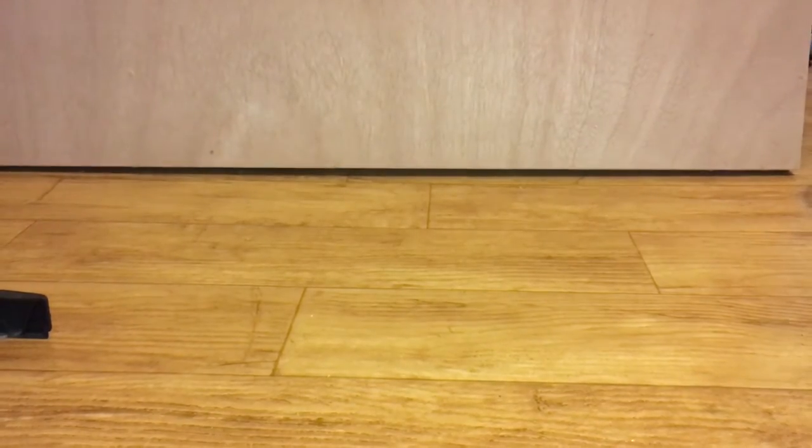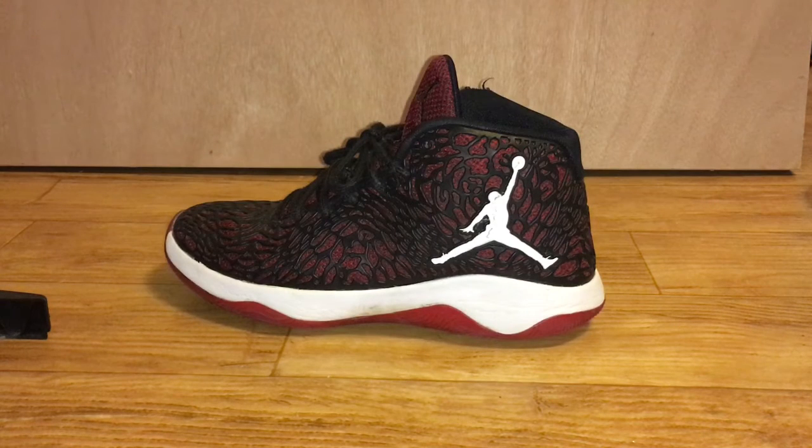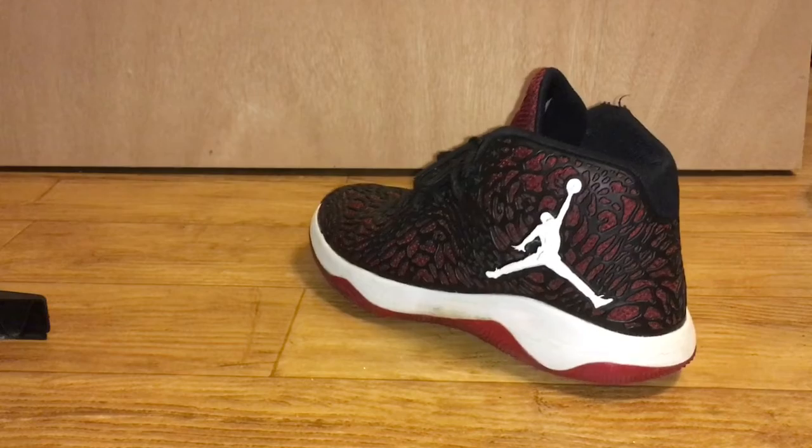These I probably wear the most, just because they're easy to put on. I think they're called like the Super Flies or something like that. I wear them a lot — it pretty much shows, especially on the bottom.